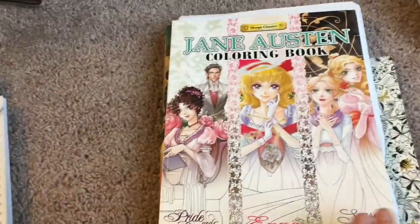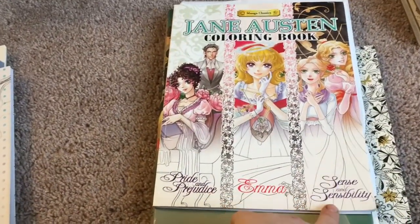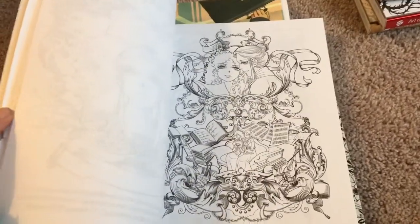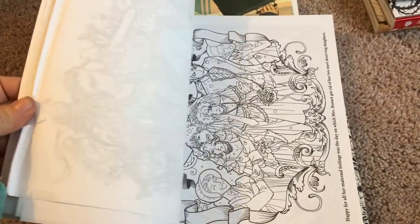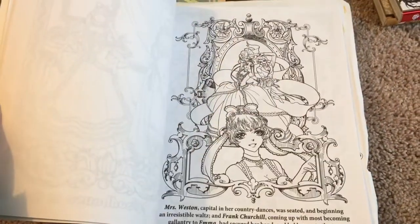The next one is a Jane Austen coloring book. They have three stories: Pride and Prejudice, Emma, and Sense and Sensibility. This one was $13. Here are the Sense and Sensibility characters — I never read that one. These are the Pride and Prejudice and Emma characters. These are really nice, and you can recolor the cover page if you want.